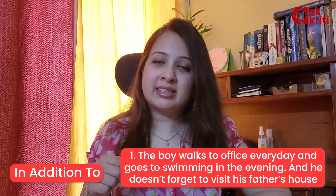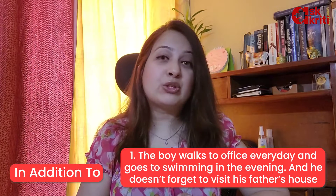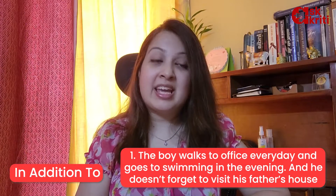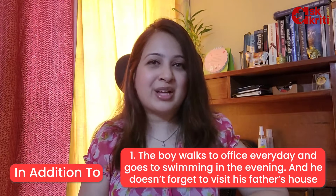The first is IN ADDITION TO. Instead of saying: 'The boy walks to office every day and goes to gym in the evening,' say: 'The boy walks to office every day and goes to gym in the evening. In addition to, he doesn't forget to visit his father's house.'